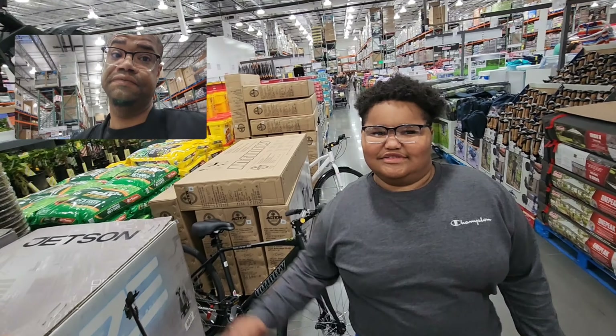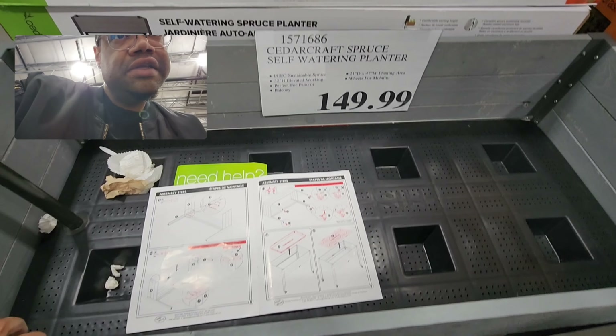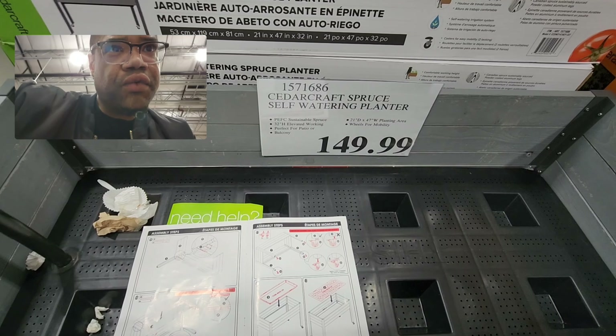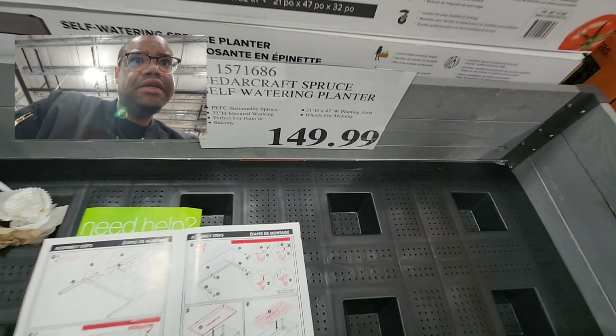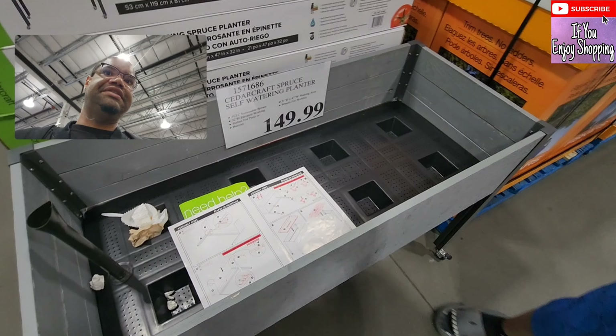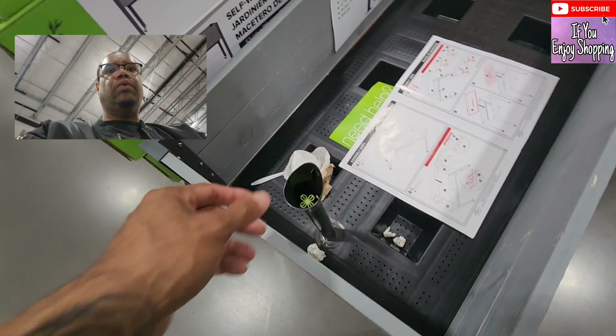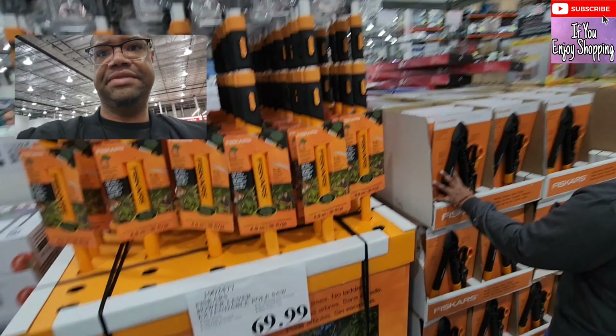This is pretty cool — it's a Cedar Craft Spruce self-watering planter, 32 inch height elevated, for $149. Cash loves gardening — he would love this. I love that it's self-watering; you put the water in and it goes throughout everything you need for your garden.